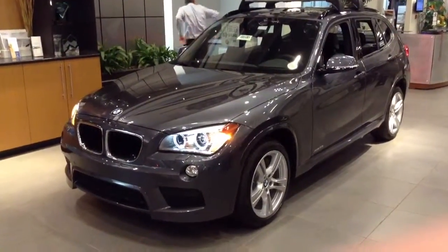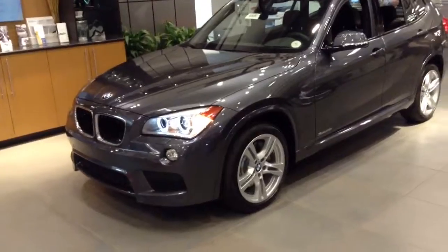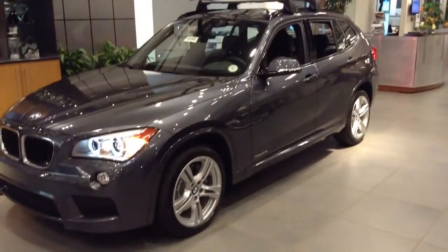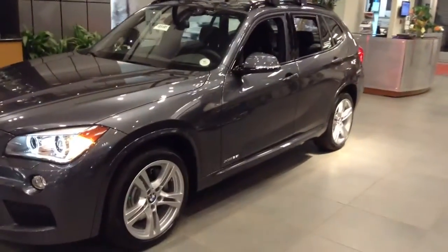Hi Paul, Jeff Tucker here at Chomp EMW. I want to show you a quick video of the X1 you inquired about. It's actually sitting on our showroom right now. Got some nice bikes on it — those do not come with it, but you can see what it can do. Just a little display right now.